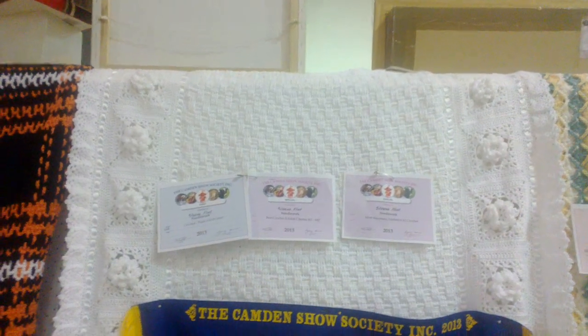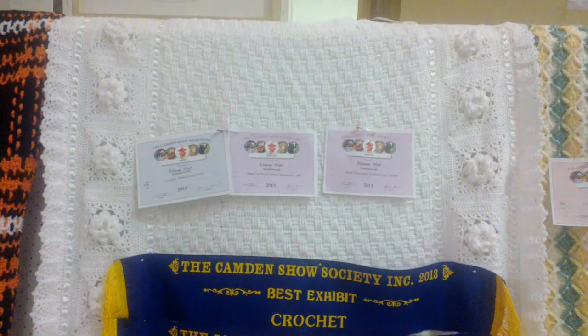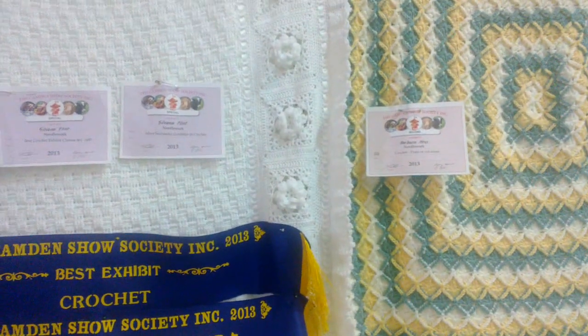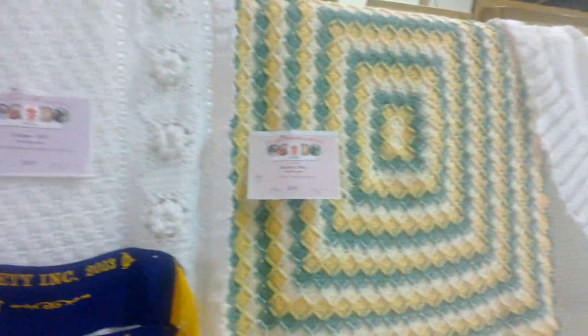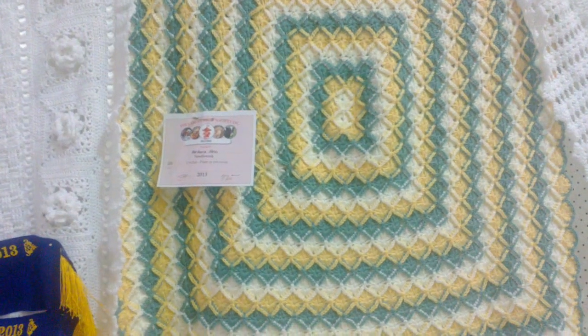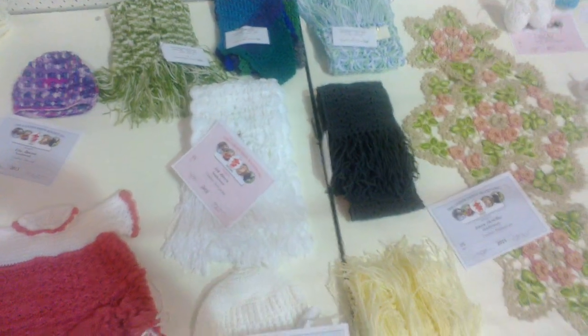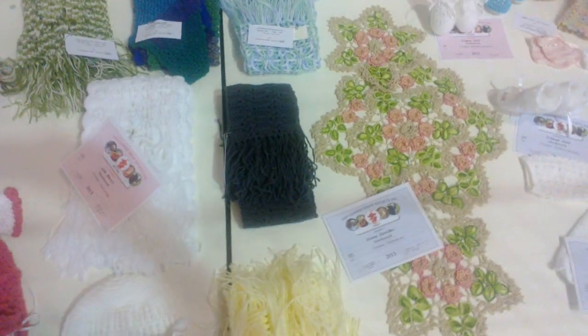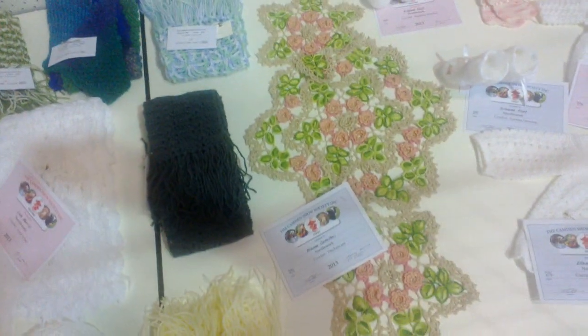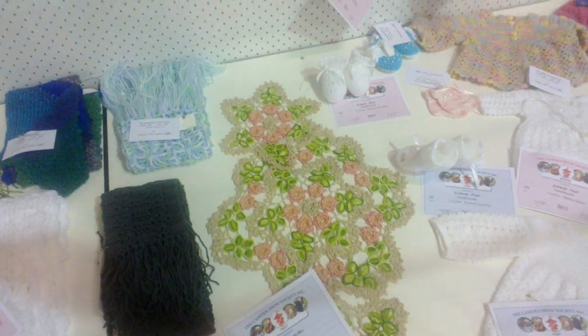It also got first prize for crochet frame or cover — it's got a basket weave center with some flower granny squares on the side. This one got second prize in the crochet preamble cot cover. And this doily here got first prize in crochet too; it's really, really nice — beautiful colors, though I'm not sure if they're showing up on the camera.